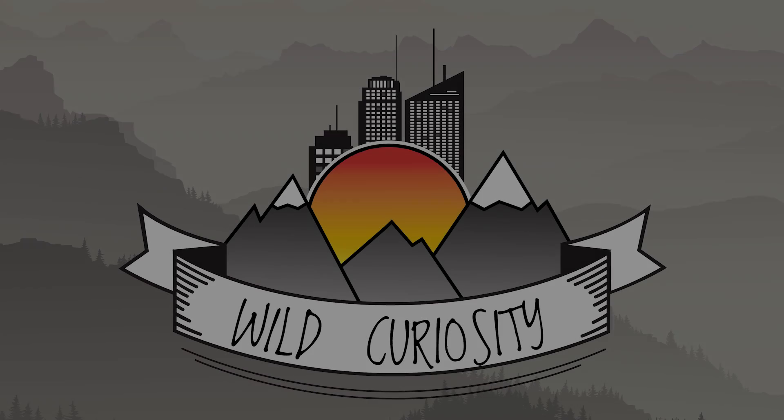Thank you for staying curious. If you want to know anything else about our content today, check out the links below. As always, like, subscribe, and stay tuned for more content. If you want to see an awesome video by Brave Wilderness where they discover a new species of blue crayfish in West Virginia, check out the link below.